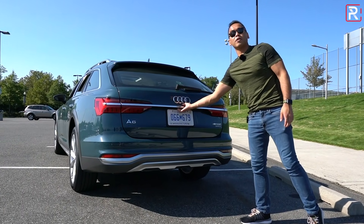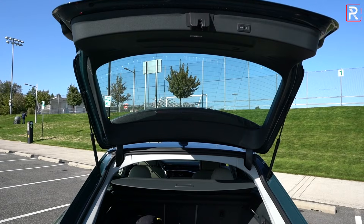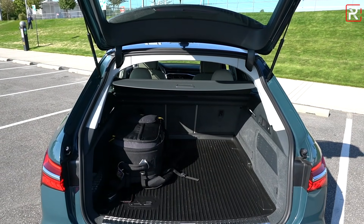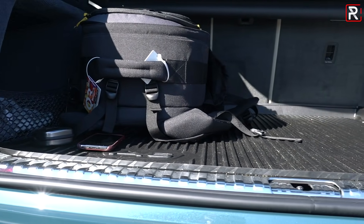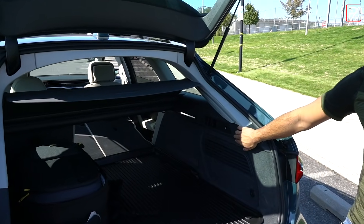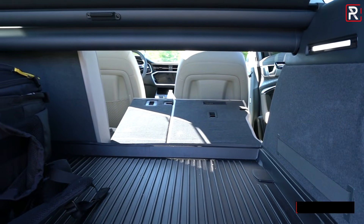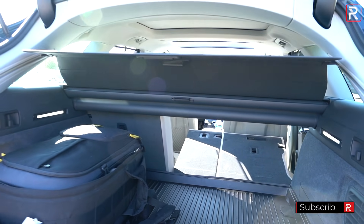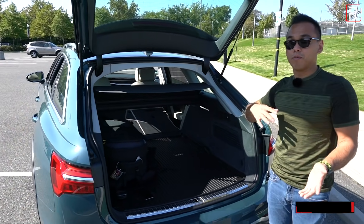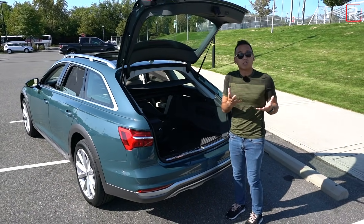When you open up the cargo area, this is a wagon so it actually has a really good amount of space. Compared to the A6 sedan which offers only around 13.5 cubic feet, this offers a little over 30 cubic feet — double the space. You can fold down the rear seats from back in the cargo area, which looks like nearly 70 cubic feet with seats folded. I was able to fit a six-foot-long board in here and it fit perfectly, which is very impressive for a midsize luxury wagon.